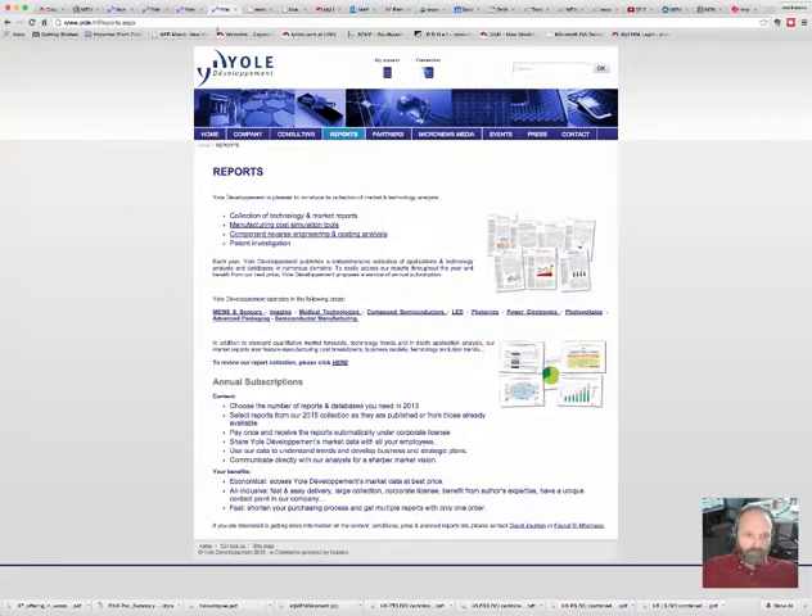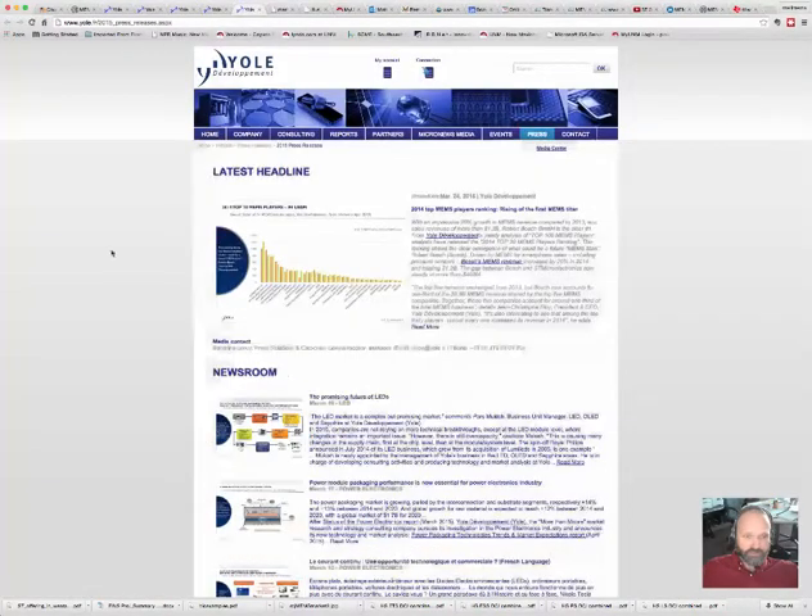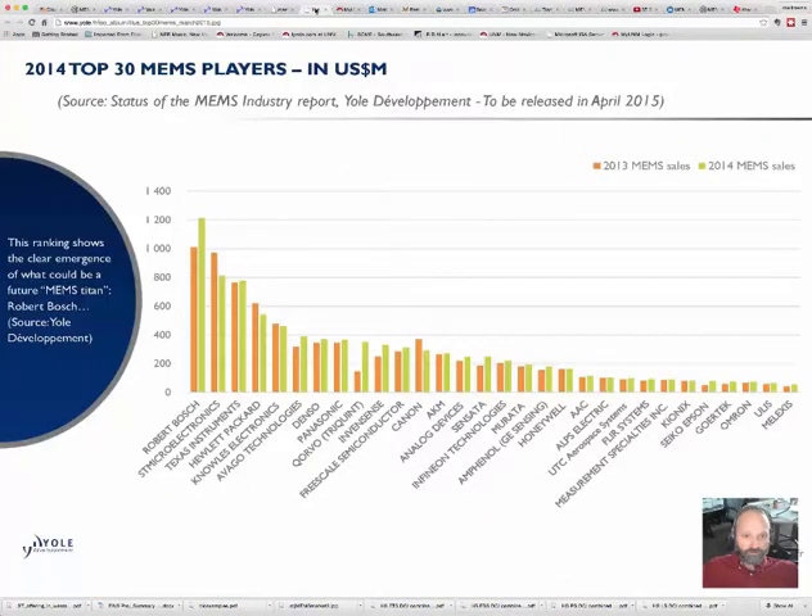If you go to the home page and click on press releases, you can get the latest growth rates and who's number one on the planet in terms of making MEMS devices. If you click on this chart, it'll bring you to an illustration showing the top 30 MEMS players from 2014 compared to 2013 sales.